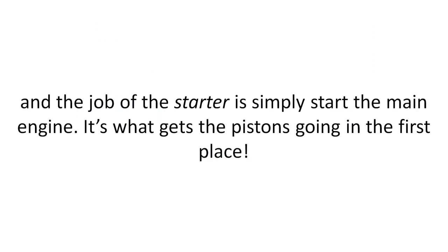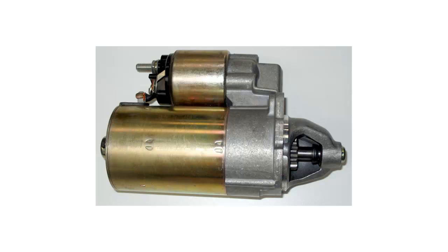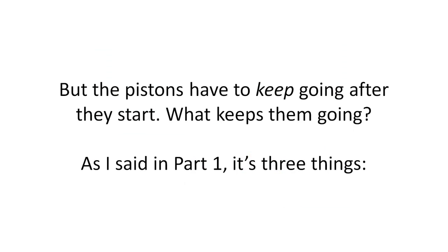The job of the starter is simply to start the main engine. That's what gets the pistons going in the first place. But the pistons have to keep going after they start — so what keeps them going?